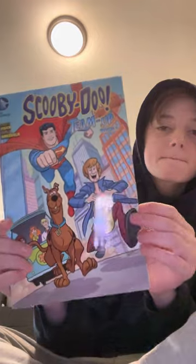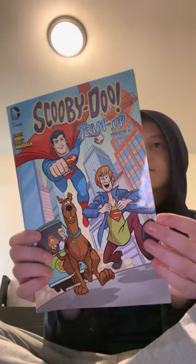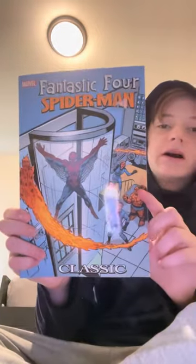Next up, Scooby-Doo and Superman — gotta love it. Scooby-Doo is a classic. It's the second edition, about this thick. Pretty solid.